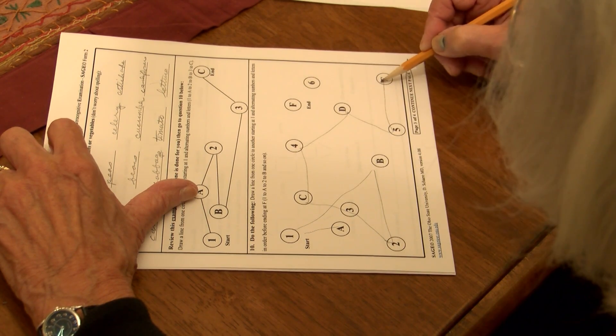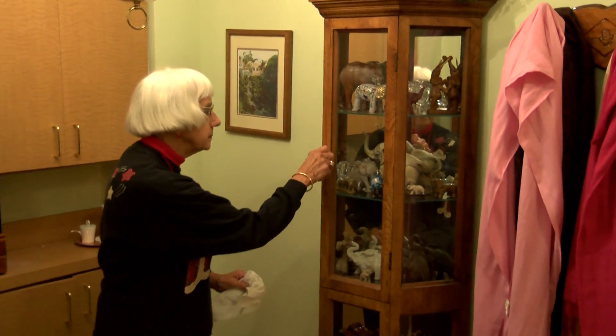By repeating the test from time to time, doctors now have a cheap and easy way to monitor their patients and detect even slight changes in their cognitive ability. If we see this change, we can catch it really early, and we can start treatments much earlier than we did without a test. Which is crucial — studies show most Alzheimer's patients wait three to four years before being treated.